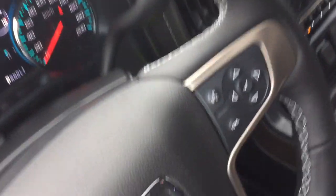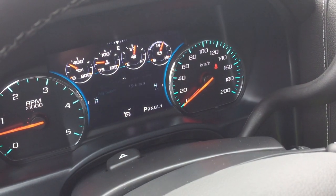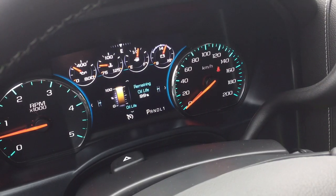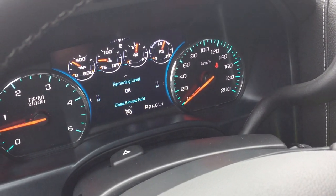Gear shifter with tow haul, hands-free calling, voice command, and the driver information center menu — you can scroll through there and see all the information you need to know about your new Denali 2500 HD right there at your fingertips.